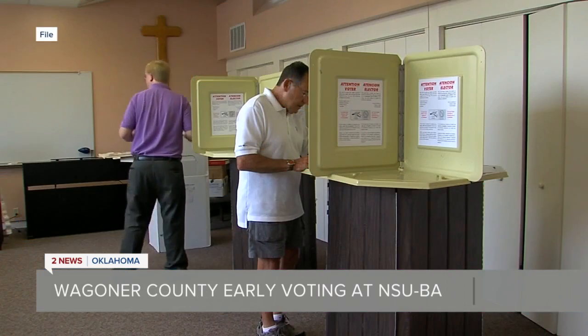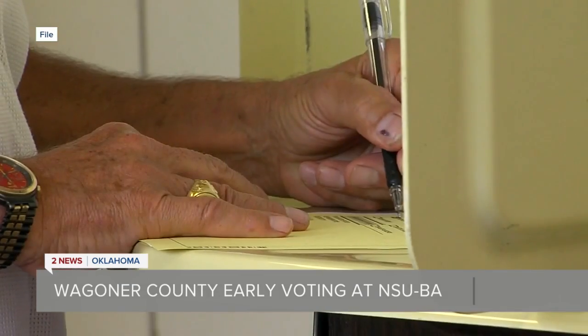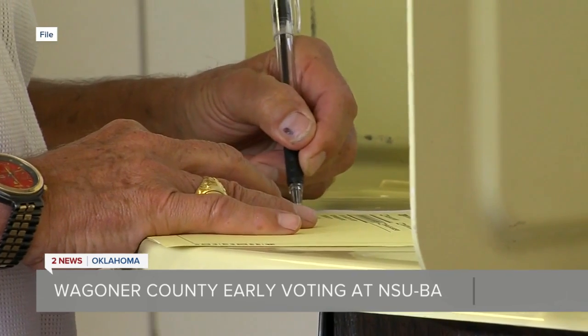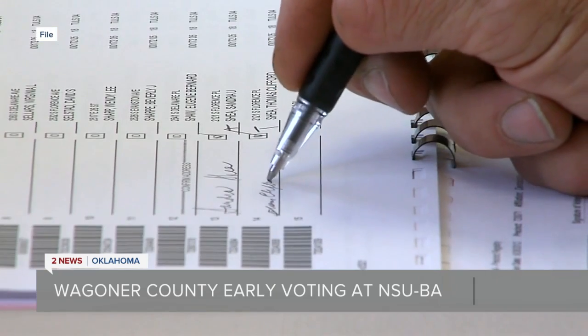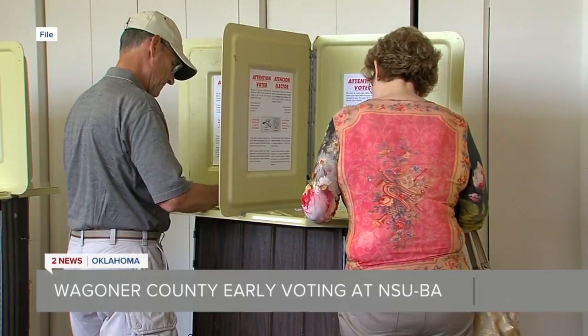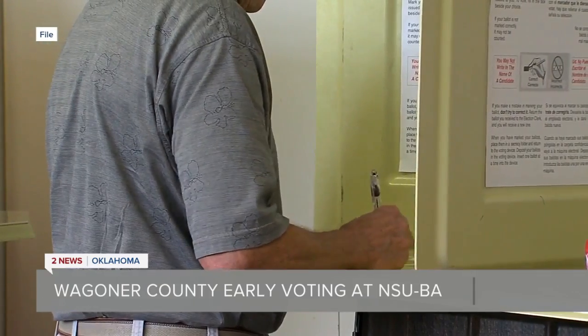Over in Wagner County, they have a new early voting center. To better serve Wagner County voters in Broken Arrow and Coweta, they've moved early voting to a bigger facility. Instead of going to the Heritage Methodist Church, voters can now head over to the Broken Arrow campus of Northeastern State University. NSU Broken Arrow is on 101st, four blocks east of County Line.